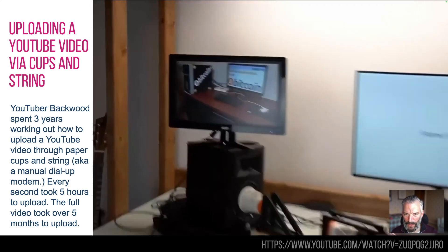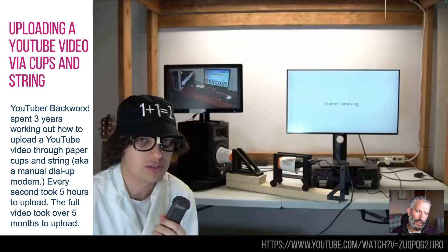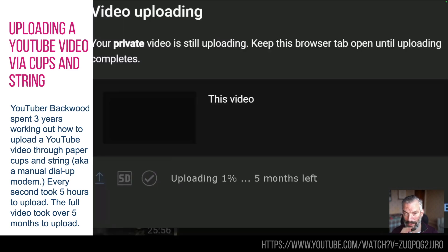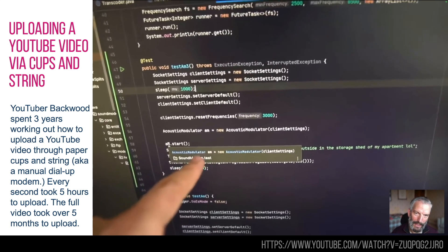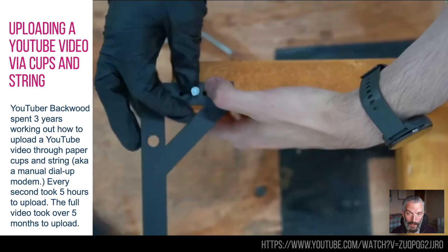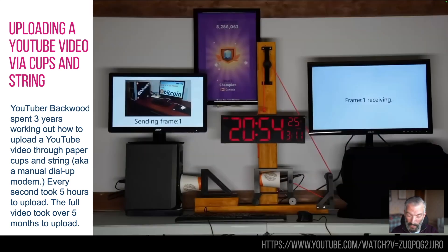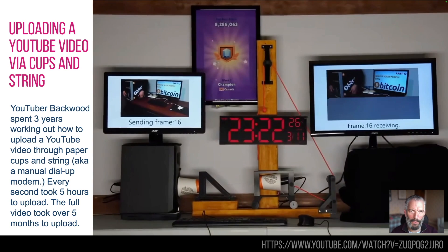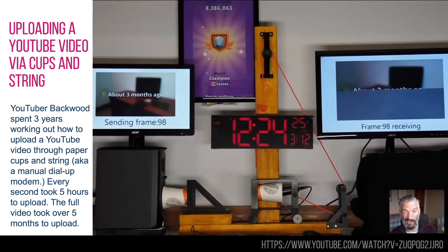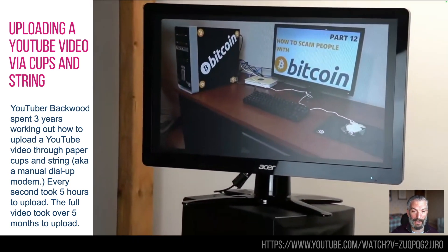This is YouTuber Backwood — couldn't actually find his real name. What he's done is taken the childhood cup-and-string science experiment, where you speak into a cup and sound travels down the string to the other end. He's used that technique to upload a YouTube video — and it's quite a long one. Every second of the video was uploaded using this method, and the whole video is about how he did it. It took him three years to figure out the error correction and everything. Essentially you turn the video into sound, send it along the string, and recover it back into data.